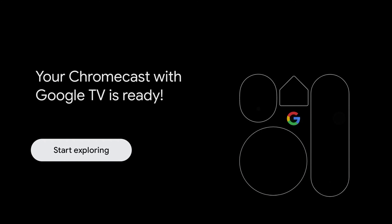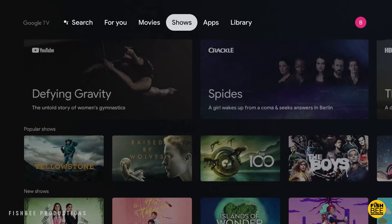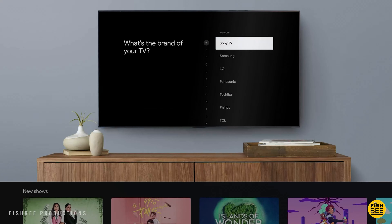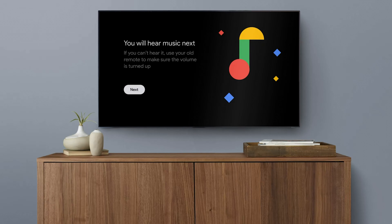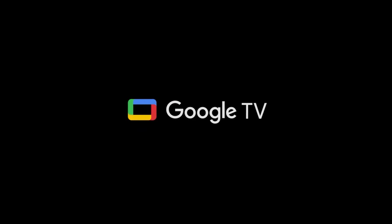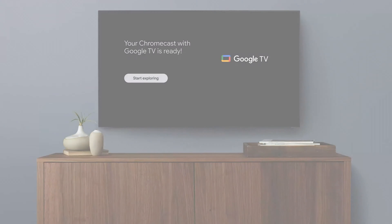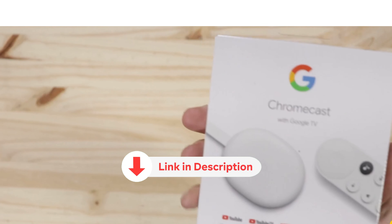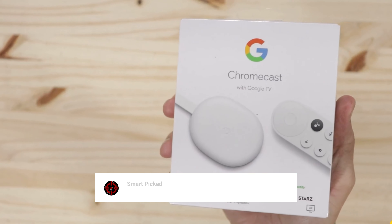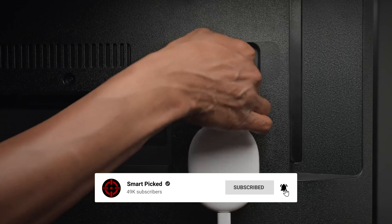Overall, the Google Chromecast with Google TV 4K is a game changer in the world of streaming. Its impressive picture quality, intuitive interface, and seamless integration with other Google products make it a top choice for anyone looking to elevate their entertainment experience. Don't miss out on this must-have device — grab your Chromecast with Google TV today. And be sure to subscribe if you want to stay up to date on the best products on the market.